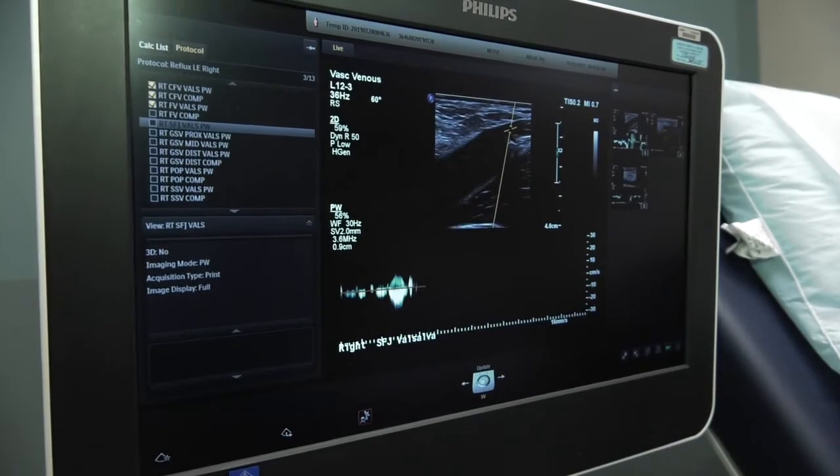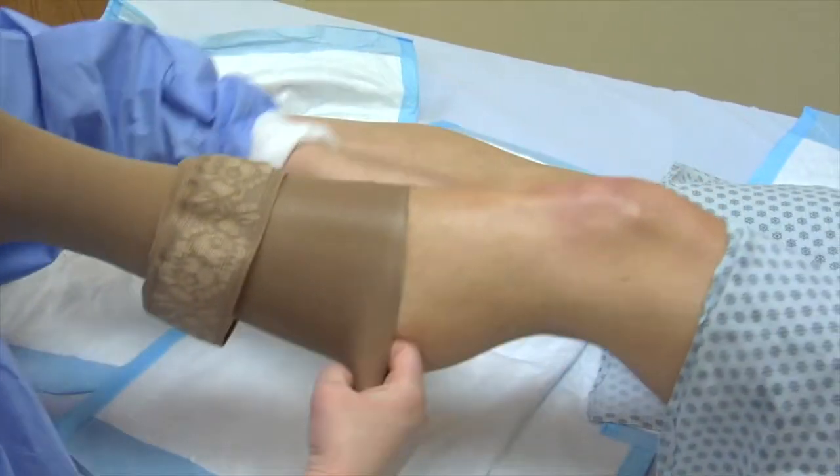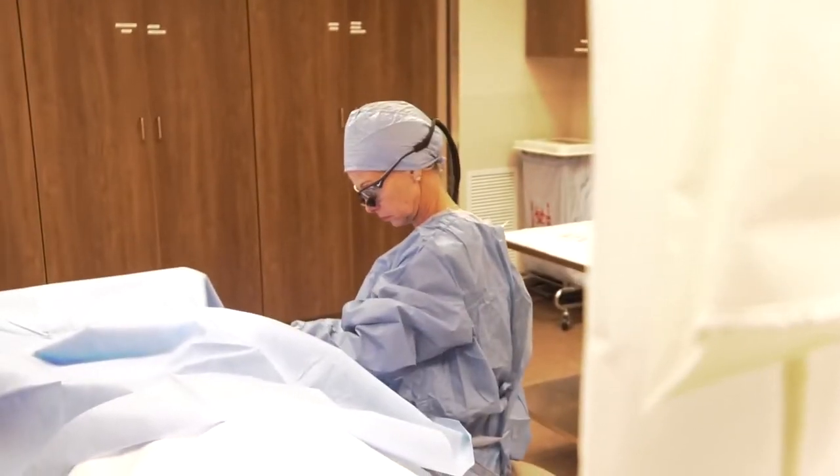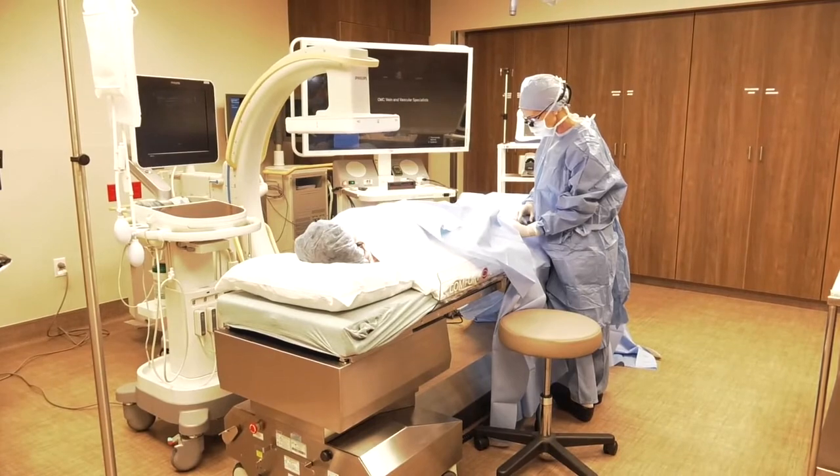If we catch vascular disease early, it can be managed with medication. We use compression stockings as well. If the disease is more progressive, we're able to treat right here in the office. If it turns out there's nothing underlying, then we can use a number of cosmetic services.